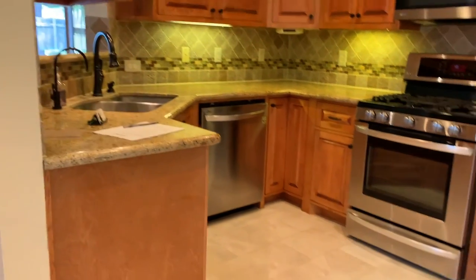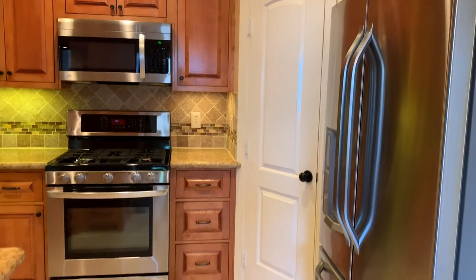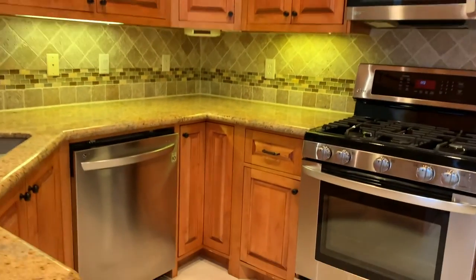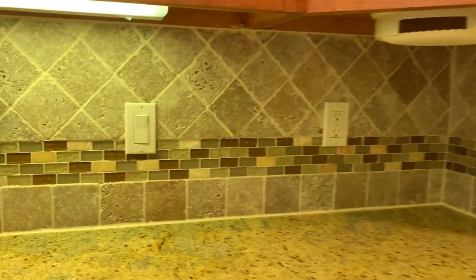You can see the kitchen with stainless steel appliances: the fridge, the stove, the microwave, and the dishwasher. Here's the backsplash and there is lighting underneath the cabinets.